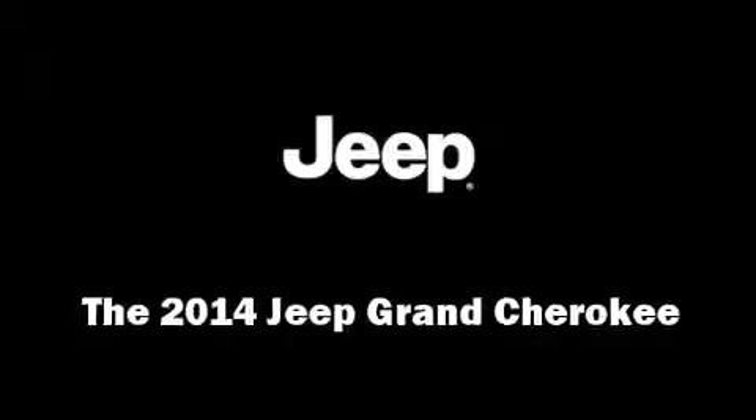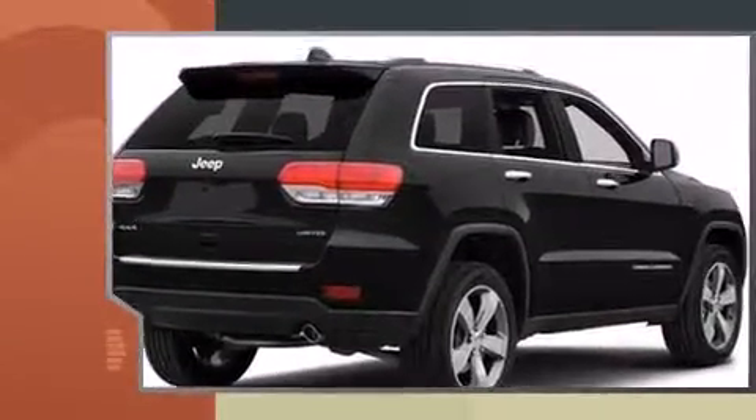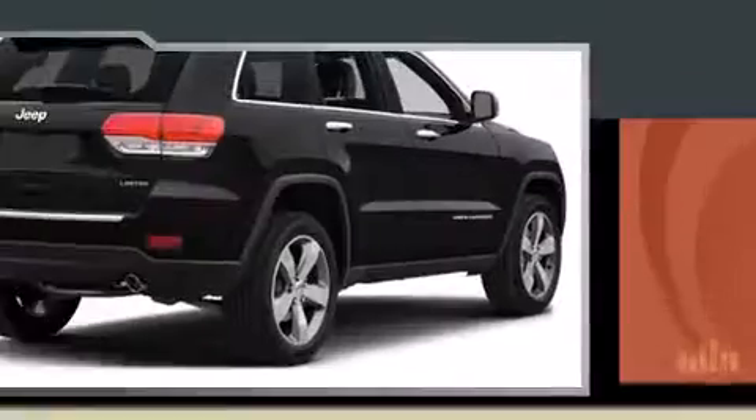Load your family into the 2014 Jeep Grand Cherokee. Smooth gear shifts are achieved thanks to the refined six-cylinder engine. And for added security, Dynamic Stability Control supplements the drivetrain. Four-wheel drive allows you to go places you've only imagined.